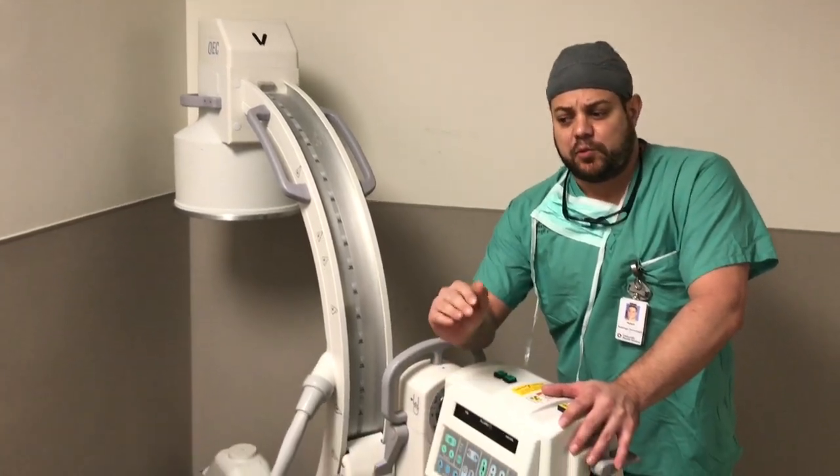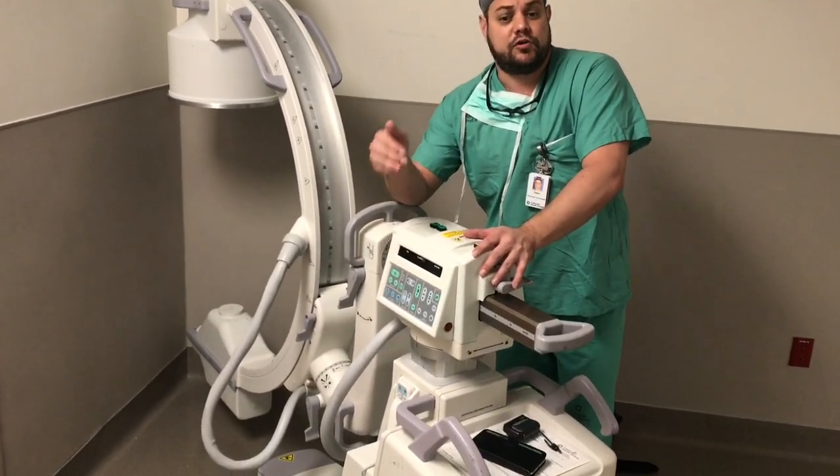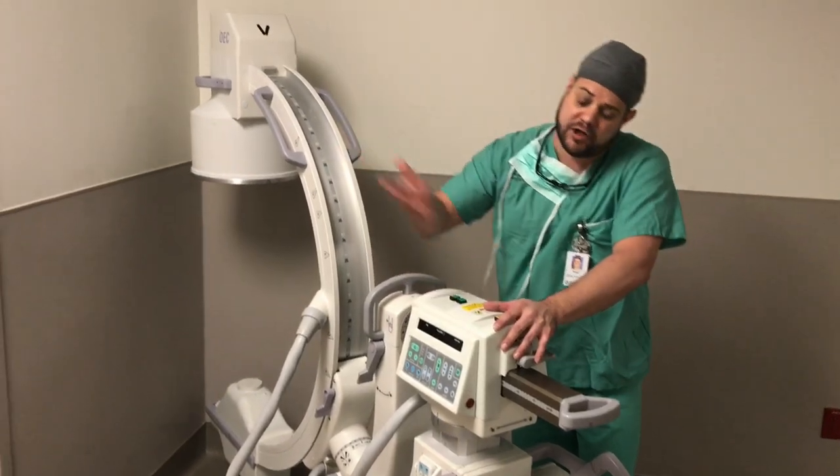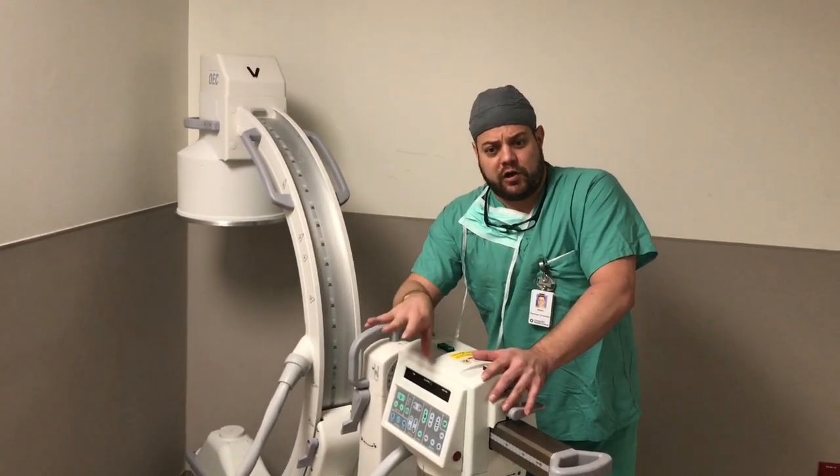What we do with this is provide the imaging during the surgery so that the doctor knows what he's doing inside the patient, rather than having to come open real big. It gives them an idea of what's going on within.